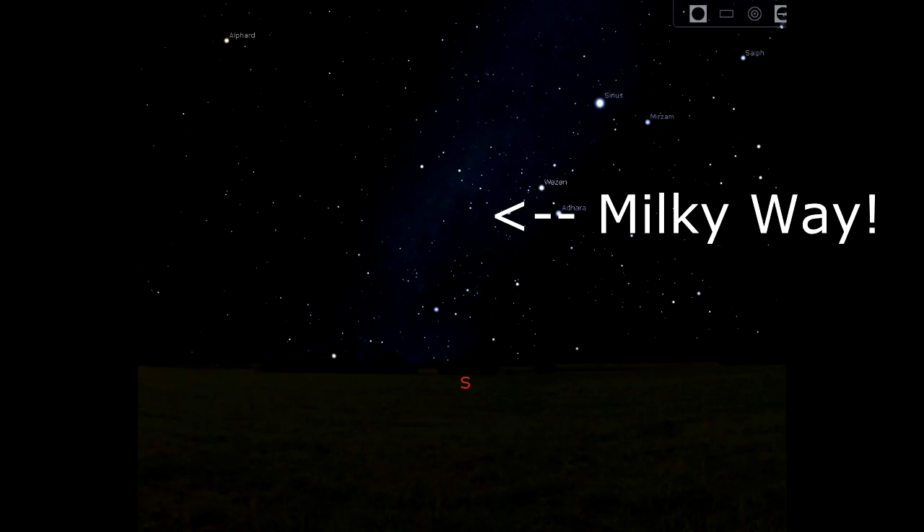For the computer, you can use Stellarium — it's very nice. You can even simulate taking photos with various focal lengths of lenses and different types of sensors. So that's a good step to get yourself oriented before heading out.